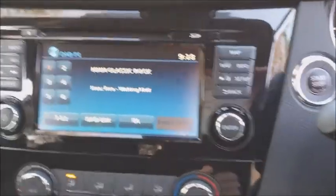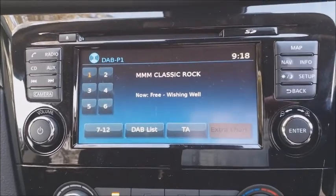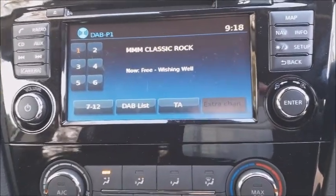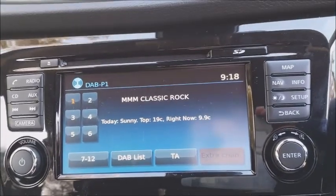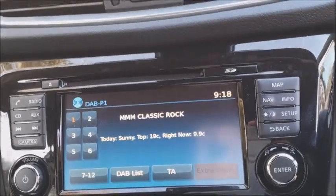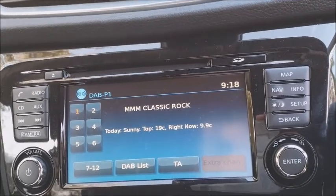The only thing that really lets down the interior is this rather average-looking screen. The touchscreen itself is easy to use but it just looks quite boring, and if that's a negative in the context of what a car should look like it's really not that much after all, but it just probably could look a little bit more exciting.